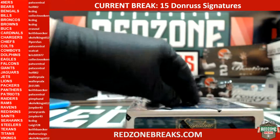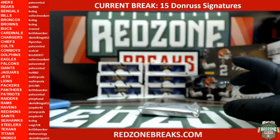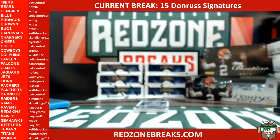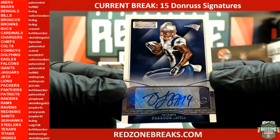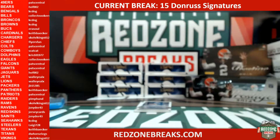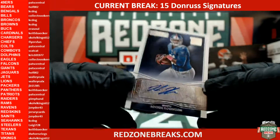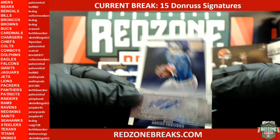All right, here we go, box number two. First one out is going to be a Brandon LaFell autograph for the Patriots — Brandon LaFell for the Patriots. Pat Central is dominating this break! All right, now we're going to have an Adrian Robinson for the Giants.